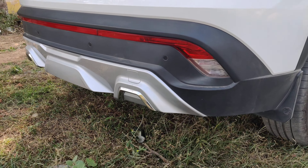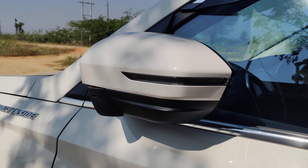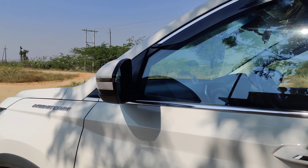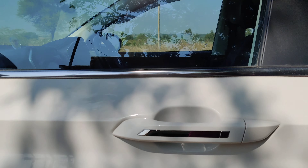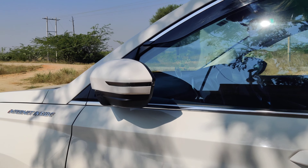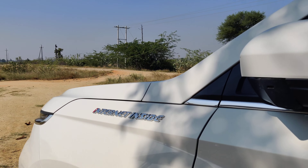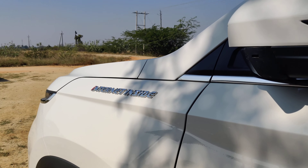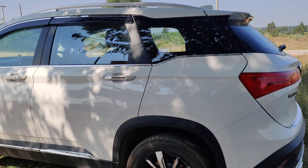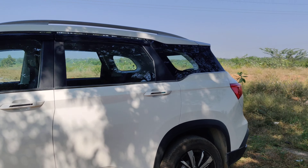Overall this is a premium SUV. We have mirrors with ORVMs featuring auto-closing function. This vehicle has internet technology inside — it's the first vehicle from Morris Garage introduced to India. I'm going to show you the walkover of this vehicle — it's a really beautiful premium white SUV.